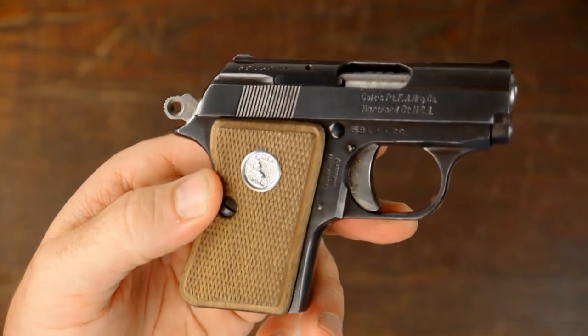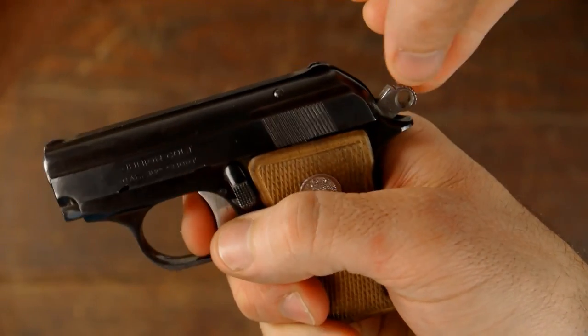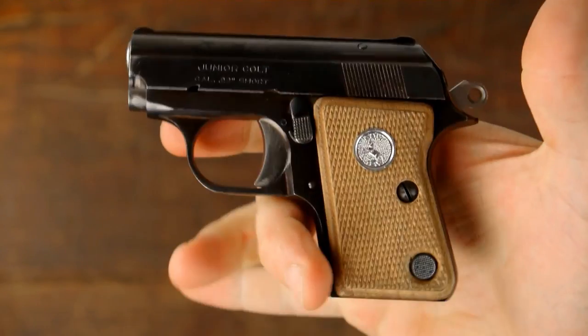This pistol does have a magazine safety — it won't drop the hammer without the mag in there.